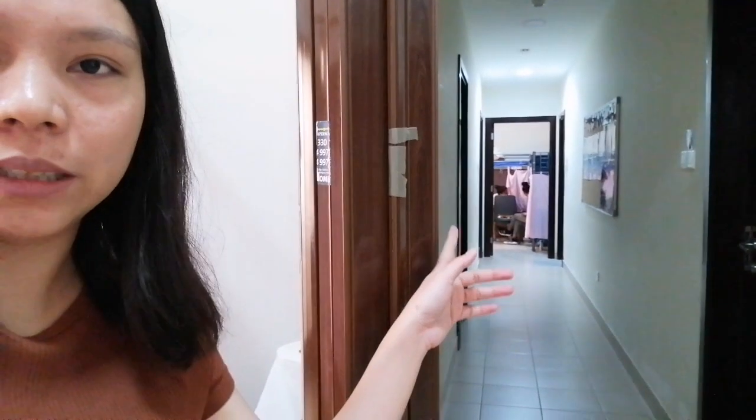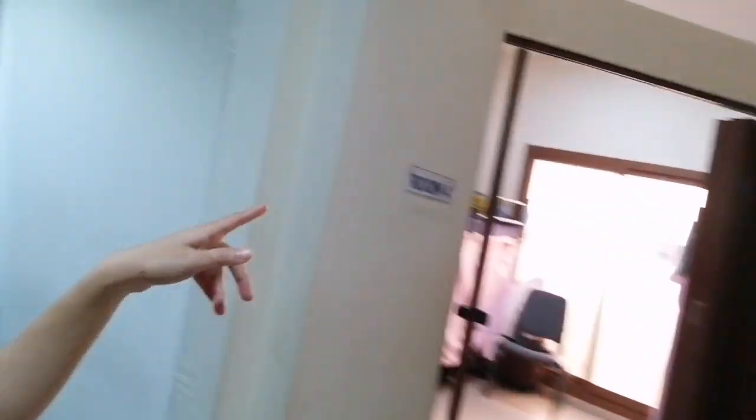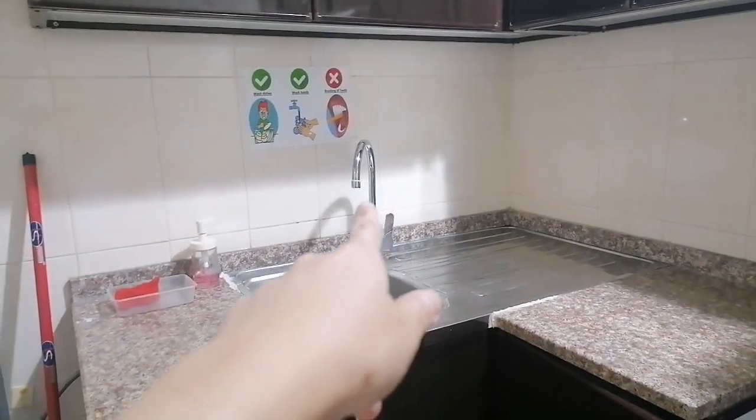Meron pang tatlong room dyan. Apat na room sa tina natin — room 4 kami. Meron siyang isang heater dito, pero hindi ginagamit. Ito yung basurahan. Gripo.